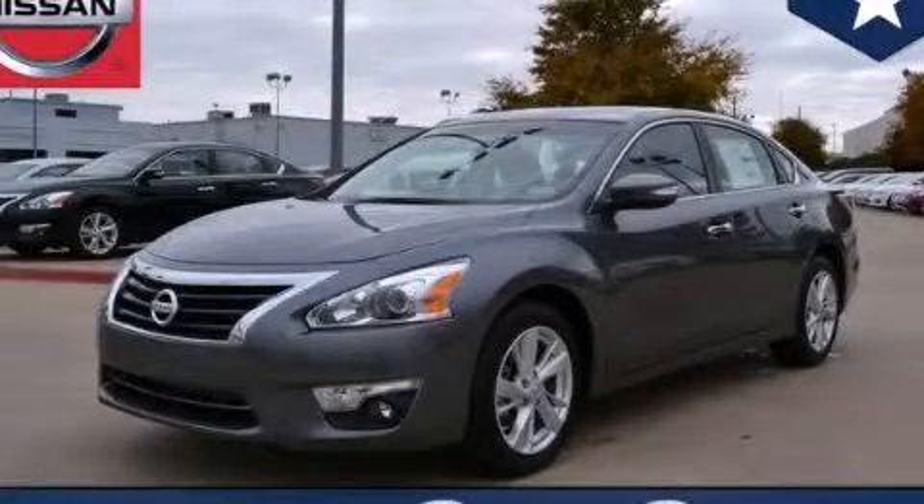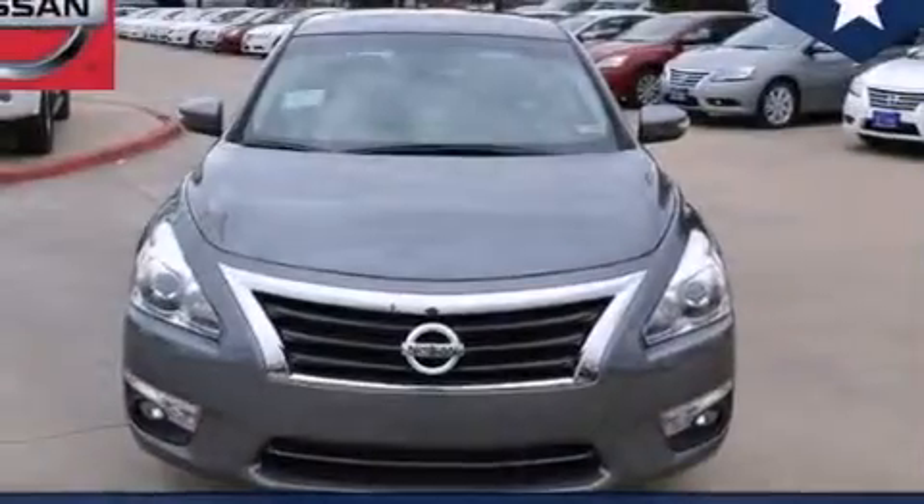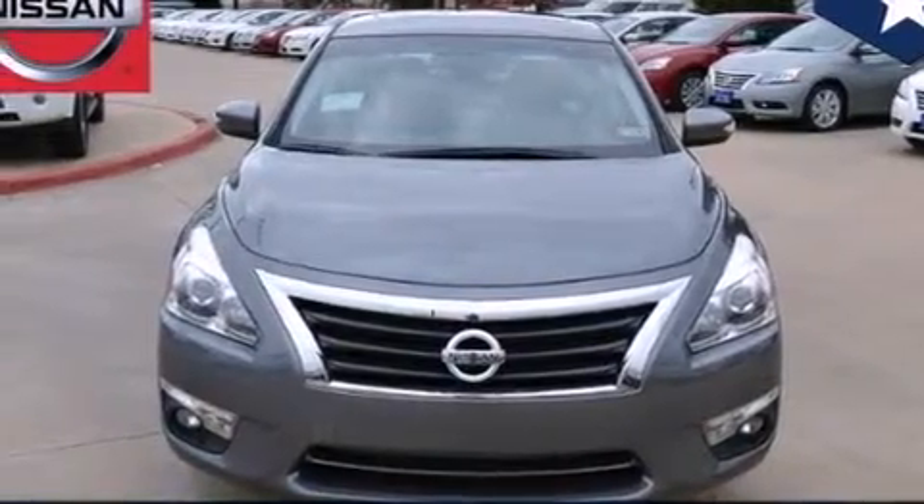This is a brand new 2014 Nissan Altima. It features a 2.5-liter four-cylinder engine and an automatic transmission.